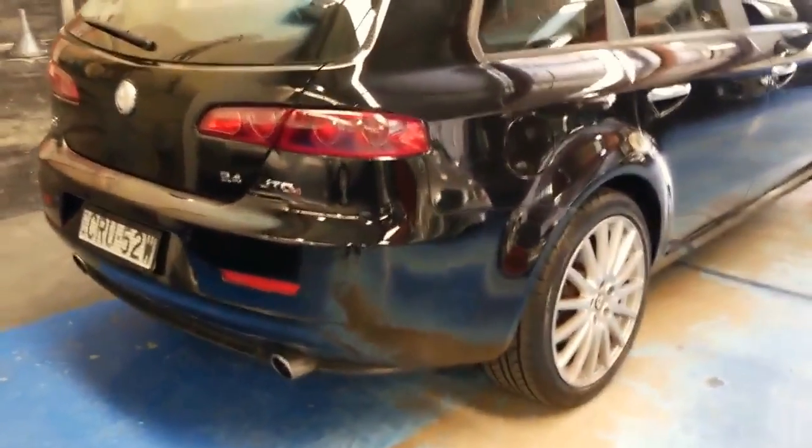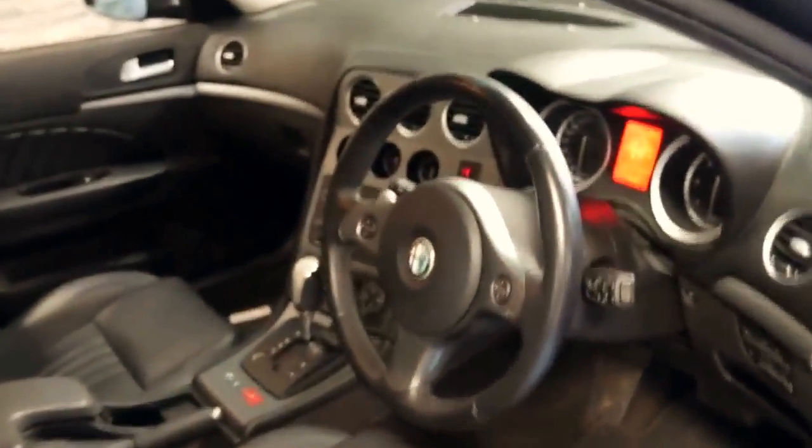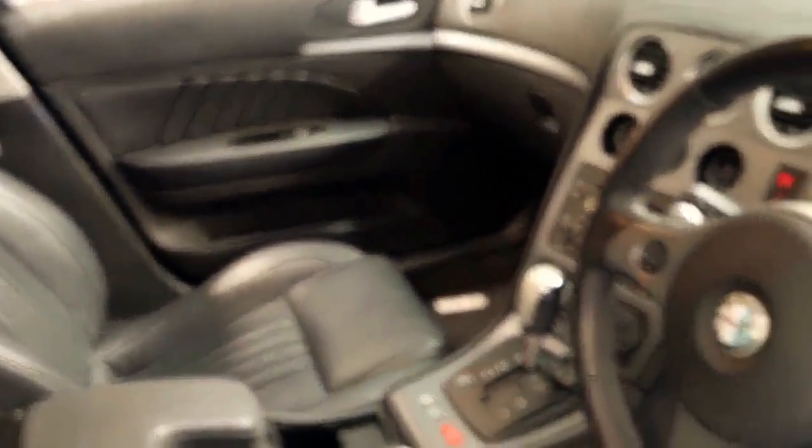It's got the JTDM engine, which basically means it's a 2.4 litre turbo diesel. They're quite rare in a wagon and very good property. It's done just 73,000 kilometres since it was new and it's got the fully automatic transmission.